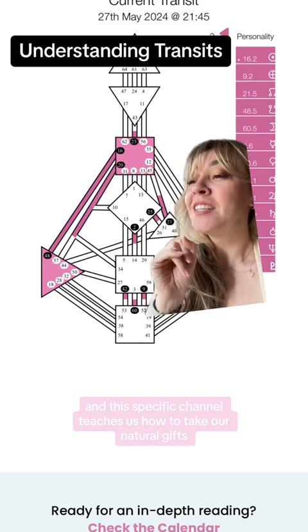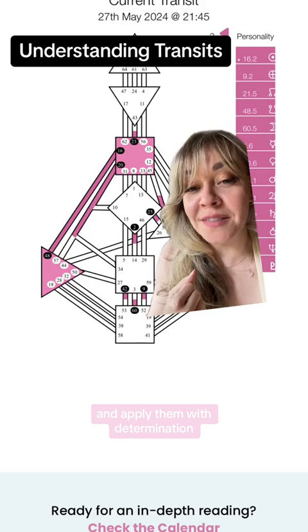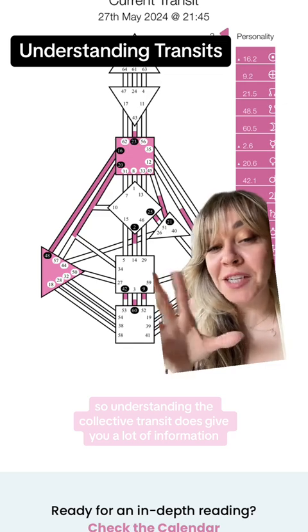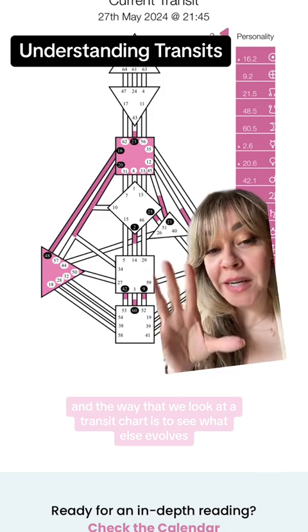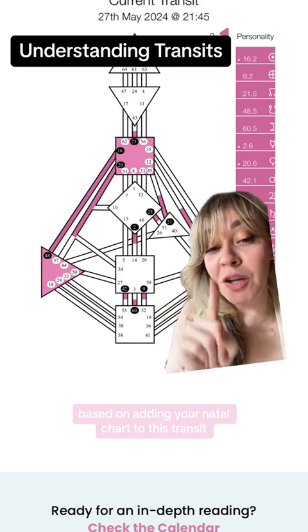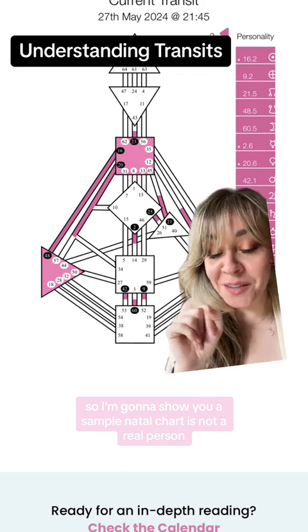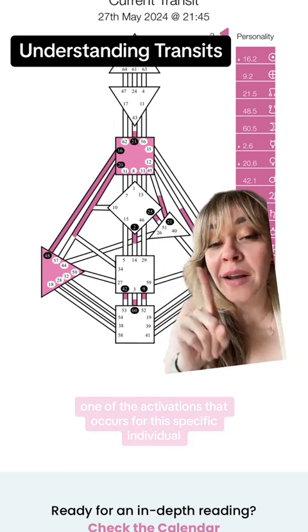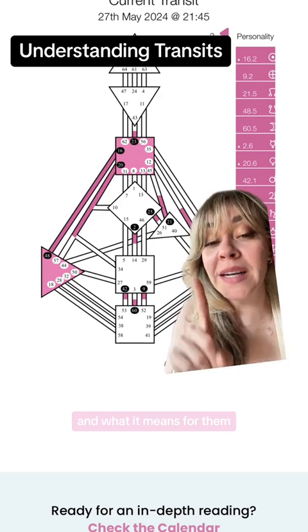This specific channel teaches us how to take our natural gifts and apply them with determination. Understanding the collective transit gives you a lot of information about what might be happening for you and everyone right now. The way that we look at a transit chart is to see what else evolves based on adding your natal chart to this transit. I'm going to show you a sample natal chart — it's not a real person, it's all information that I made up — and show you one of the activations that occurs for this specific individual and what it means for them.